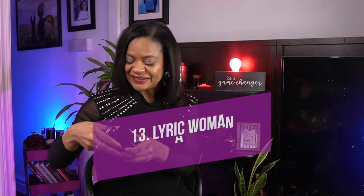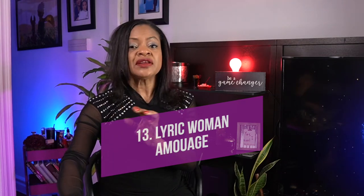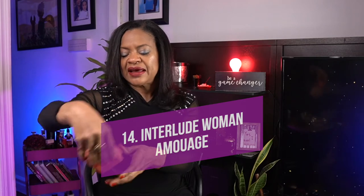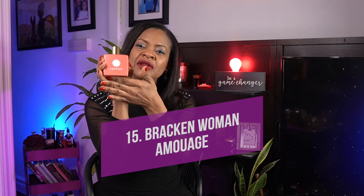Lyric by Amouage is a rose chypre — very beautiful and very unisex even though it's marketed for women. These are testers I got a long time ago. And this is Interlude for Woman, also by Amouage. An amazing one that performs really well in spring is Bracken — very, very good and very close to classic chypre interpretations, very clean and unique. Lovely for spring.